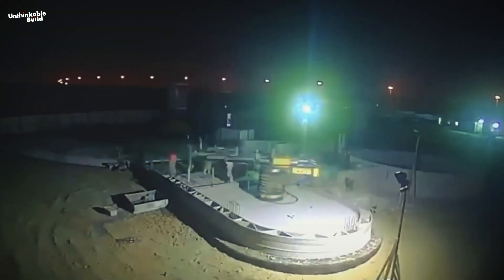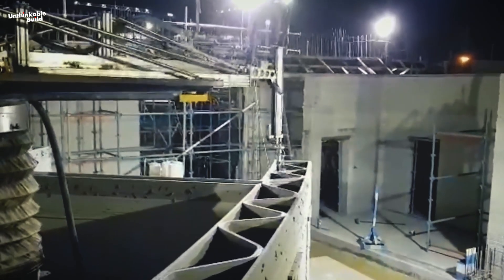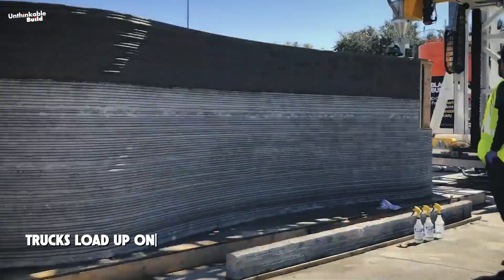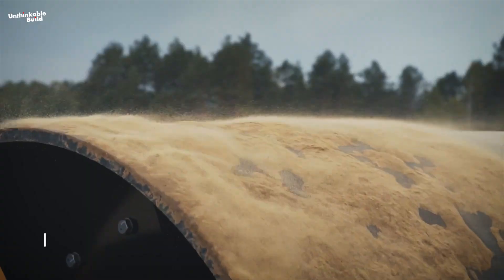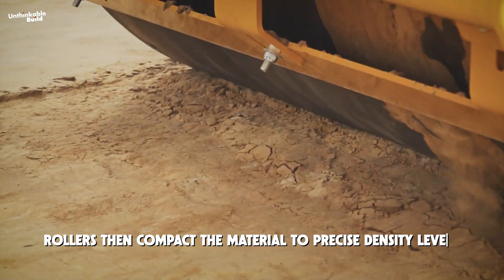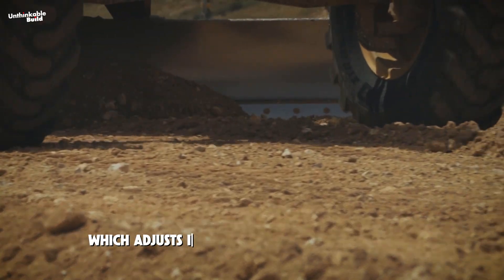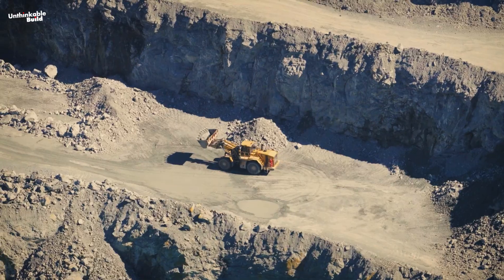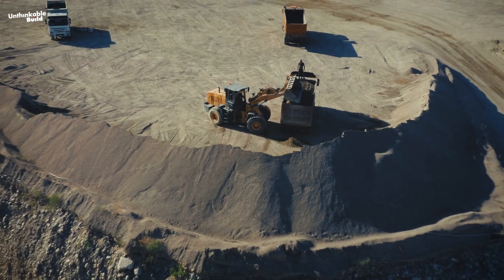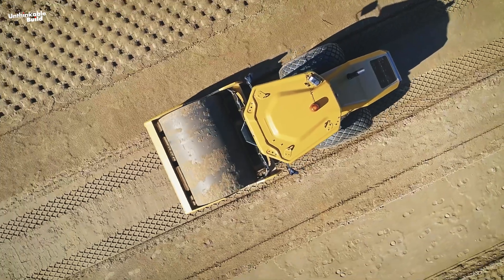This dam isn't being printed with a giant robotic arm. Instead, the entire construction site functions as one massive 3D printer. Trucks load up on building material and transport it to the site. Bulldozers spread it into place. Rollers then compact the material to precise density levels. Sensors measure the results, and that data goes back to the AI, which adjusts instructions for the next layer. This cycle — load, transport, place, compact, measure, report — is repeated over and over. The dam rises not by pouring concrete, but by layering and compacting earth in precise steps.